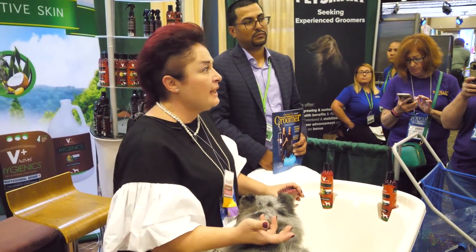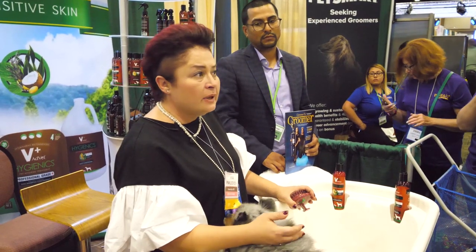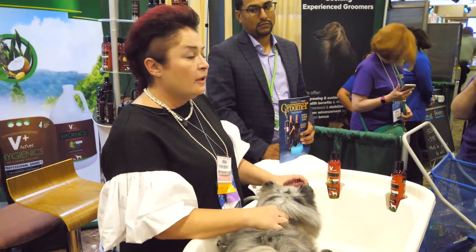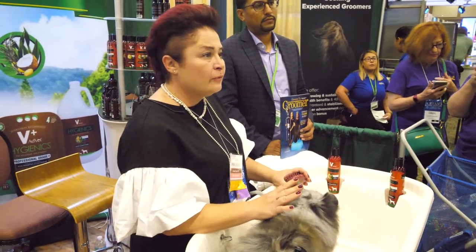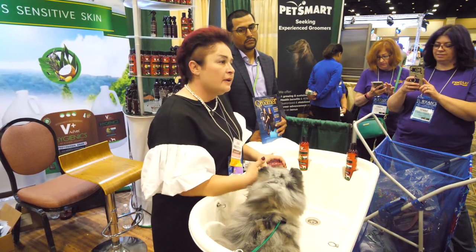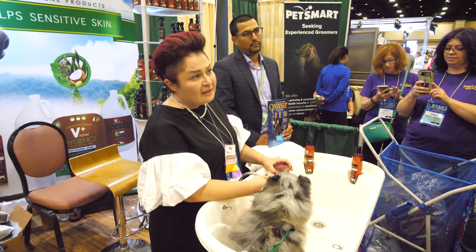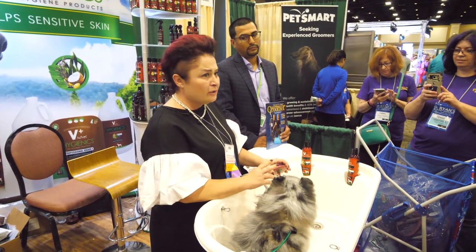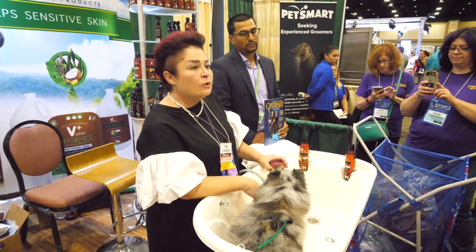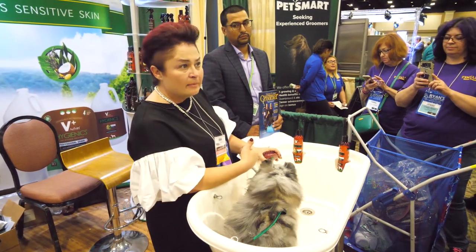But how do you handle medicated needs? We have a lot of skin problems in Florida — very humid. Especially white dogs, it's bad in Florida. So of course we went to the veterinarians and got the prescription shampoo, but it's expensive and not really good for a dog in the long run. Then all of a sudden we found out about this new product I'm about to introduce.